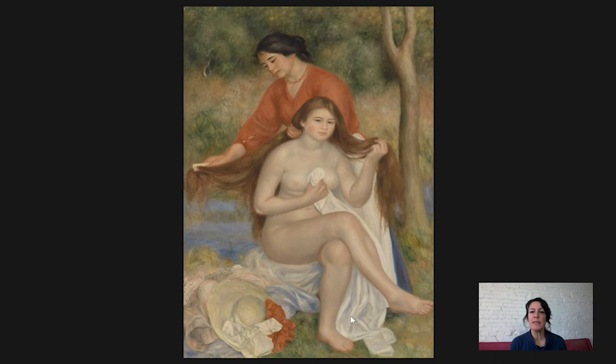Hi everybody and welcome to Barnes Takeout. My name is Martha Lucey, I'm Deputy Director for Research, Interpretation, and Education at the Barnes, and today we are going to talk about this painting by Pierre-Auguste Renoir. It's called Bather and Maid or the Toilette de la Venus, which means the toilette of the bather, and it was done around 1900.